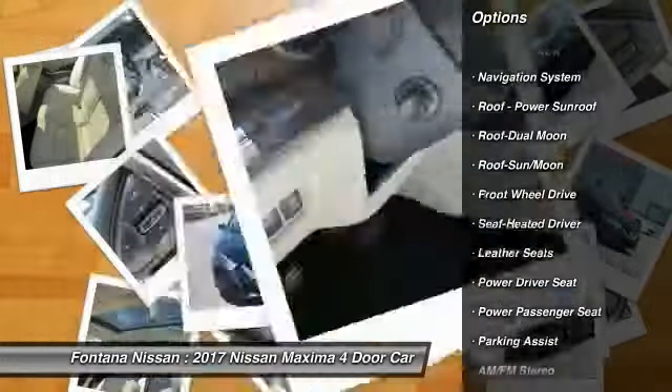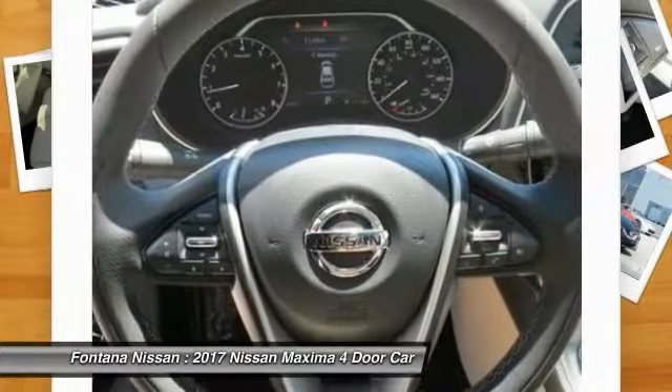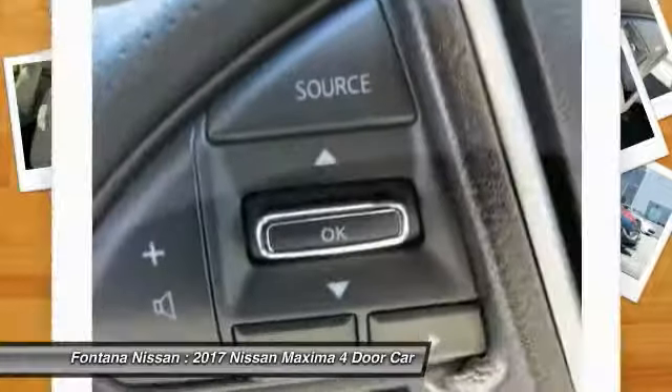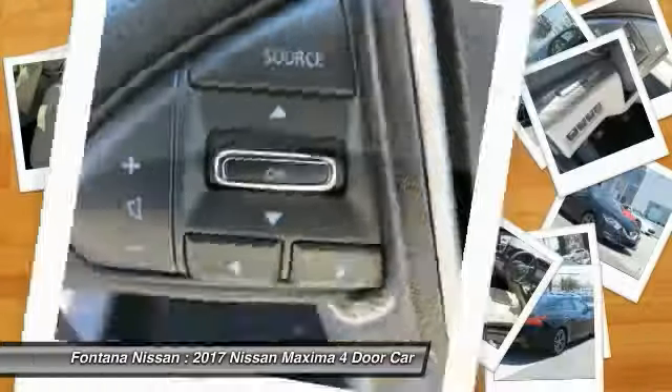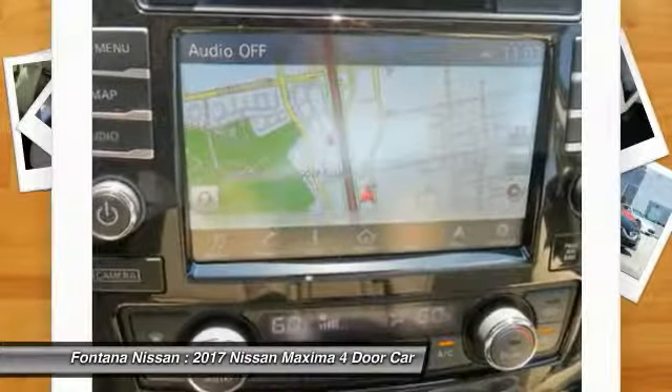Power passenger seat, navigation system, anti-lock braking system, traction control, moonroof, air conditioning, Bluetooth wireless data link for hands-free phone, home link garage door opener, power steering.